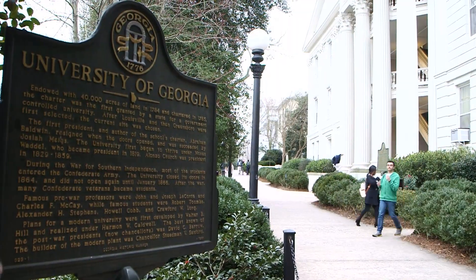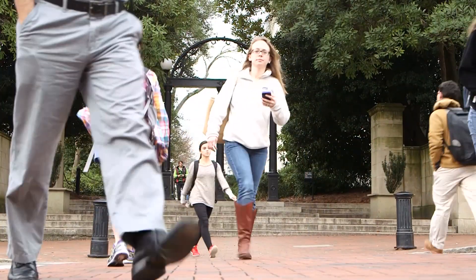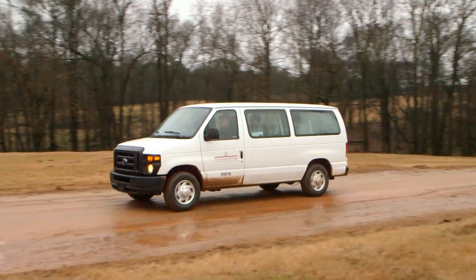I want to be a poultry veterinarian because it gives me the opportunity to work in food production. I feel a big responsibility with regard to feeding America, feeding the people, making sure that our food supply is safe.